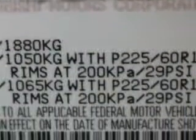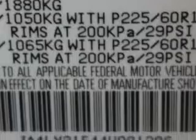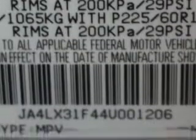Enjoy the drive and have peace of mind in this '04 Mitsubishi Outlander. See us at Beach Cars today.